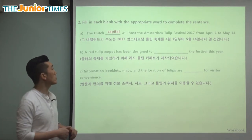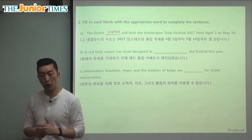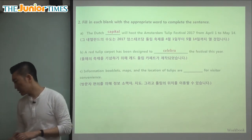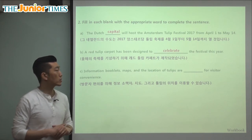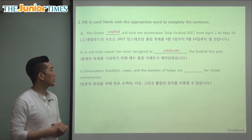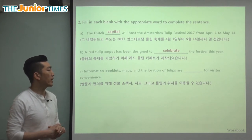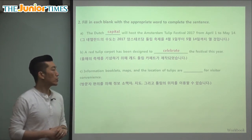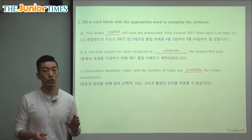The next fill-in-the-blank says: A red tulip carpet has been designed to blank the festival this year. If you go to Amsterdam, you'll see this beautiful red carpet — and it was designed to celebrate. They made this special carpet of tulips to celebrate this year's tulip festival. And the last blank: information booklets — thin books with information — maps and the location of tulips are blank for visitor convenience. All of these things are available, so you can find the exact locations where the festivals are being held.